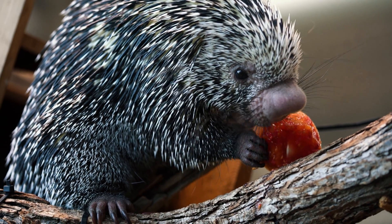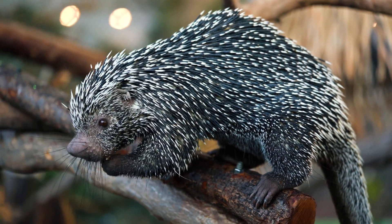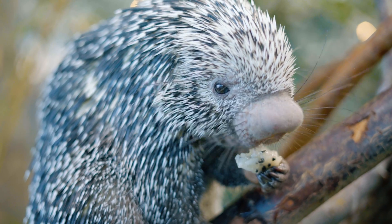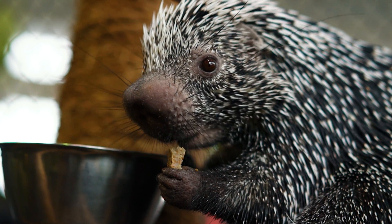Another cool adaptation that porcupines have are their quills. Their quills are actually modified hair, so just like we have hair that sheds, porcupines will shed their quills. One of the misconceptions is that porcupines will shoot their quills when they feel they're in danger — this is not true. They can actually raise their quills, and if you get too close and touch one, they have little barbs at the tip that will get stuck in your fingers or arms, and that's the dangerous part about porcupines.